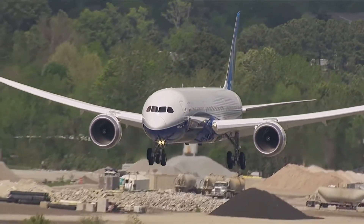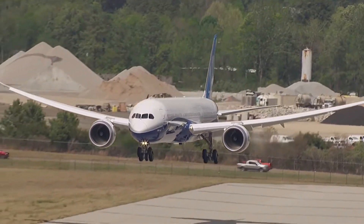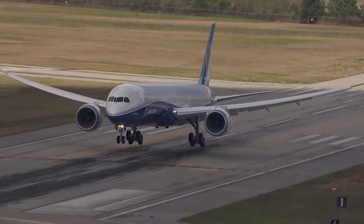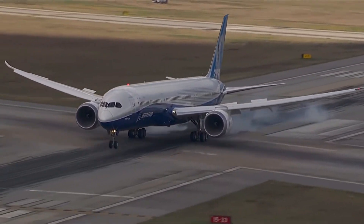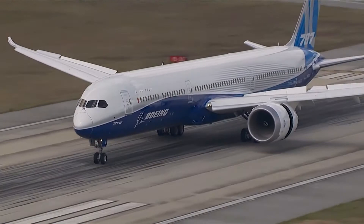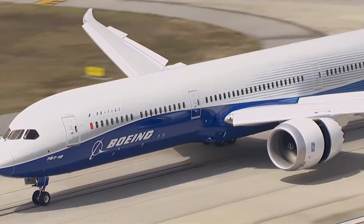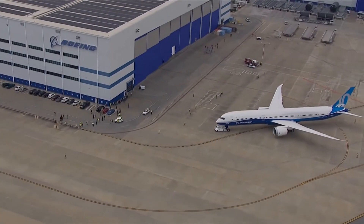The 787-10 is definitely more efficient than the 777-8. This will lead to a lower operating cost and a lower fuel burn per seat overall. Also, the list price of the 777-8 is much greater, at US$410 million before discounts, compared to the 787's list price of under US$325 million.